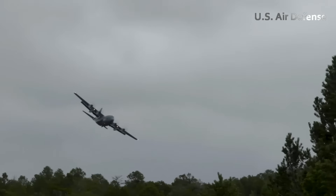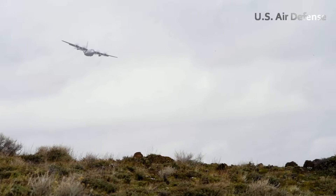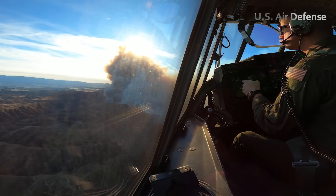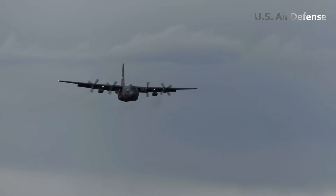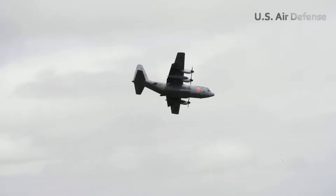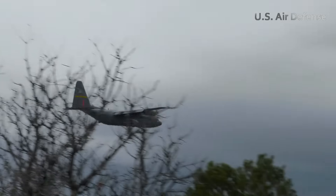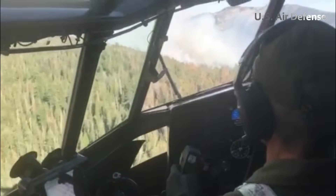As the aircraft approaches the designated target area, the pilot throttles down and begins a controlled descent to a low altitude — often just a few hundred feet above ground level. The landscape below is chaotic, with flames leaping between trees and thick smoke reducing visibility. At this stage, precision is critical. The navigator and crew inside relay coordinates and prepare the MAFS system for activation. In seconds, the massive rear nozzle opens and a roaring burst of red retardant is released, covering a wide swath of forest and forming a barrier intended to slow or halt the fire's spread.